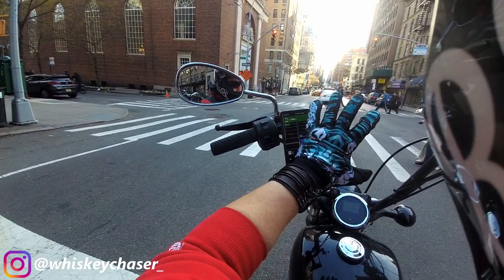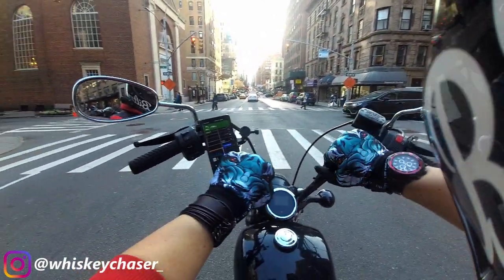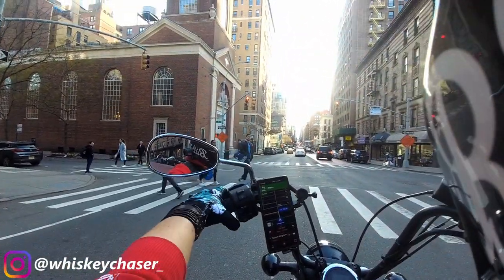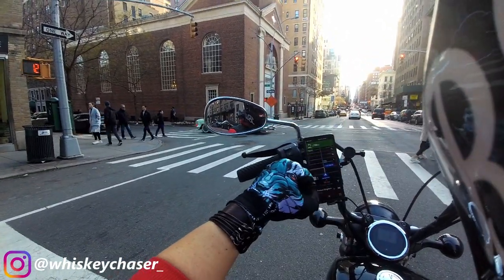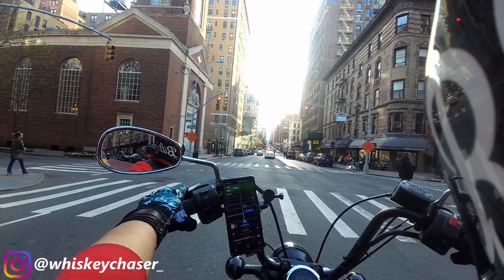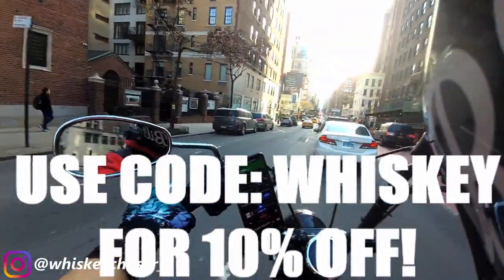Got my new Live Fast gloves on — this cool tiger on them. I wanted to break them in. I got a bunch of new Live Fast gloves and they just need to be worn in a little bit because they're a little stiff, a little tight, but they loosen and conform to your hand, kind of like a good set of boots. If you like these gloves you should definitely go over to livfast.com and check them out — there's a new code 'whiskey' and it'll give you 10% off your purchase.